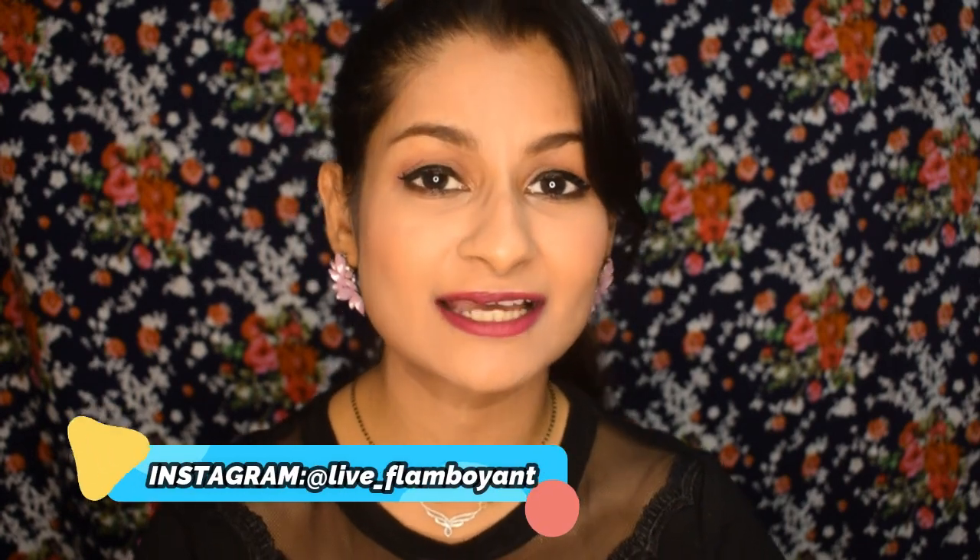Hi guys, welcome back to my channel. Today's video is about makeup brushes — specifically my absolute favorites, the ones that have stood the test of time. They've lasted so long because of their quality and great performance, and they're all very affordable, from Indian brands. The highest price here is around 600, so very affordable.